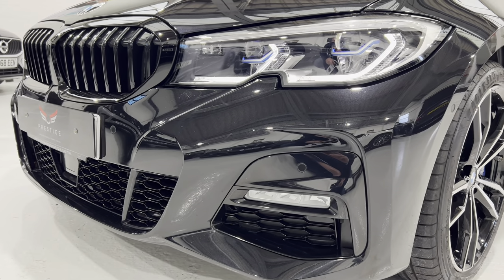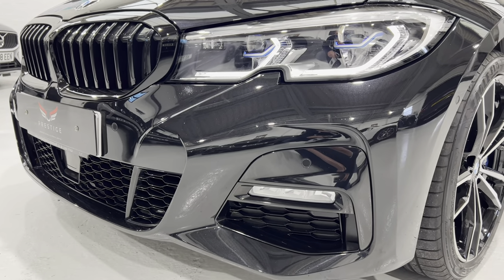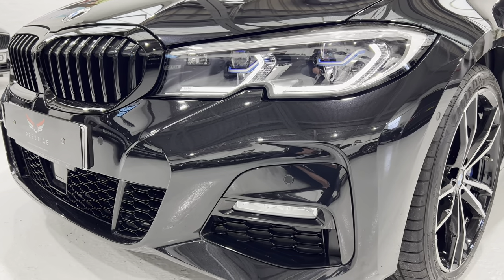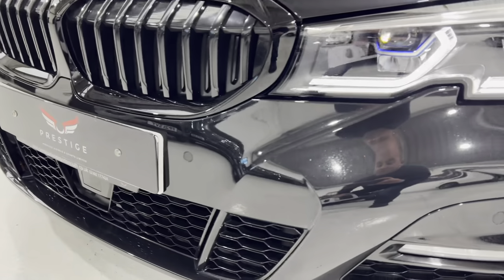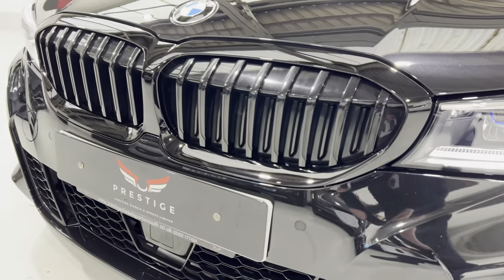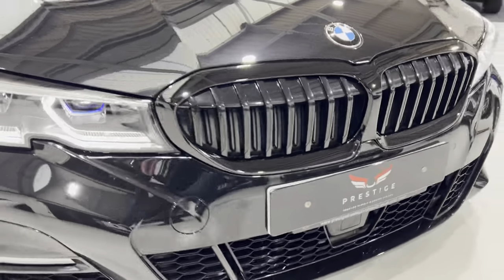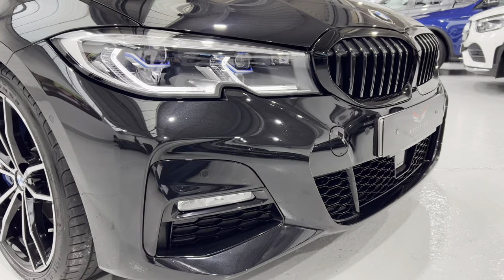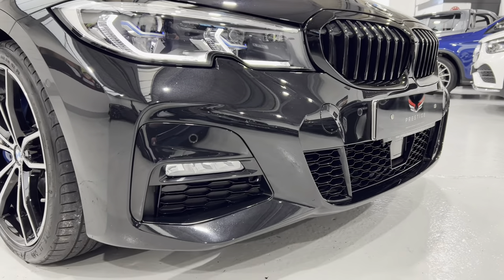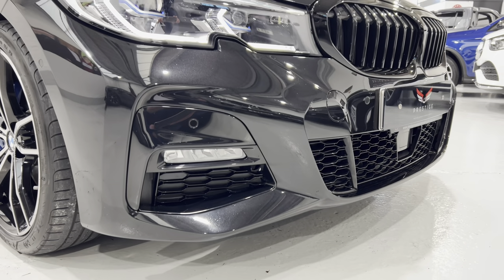The car has the Shadowline Plus package, which gives you all the black trims, black grills, black around the windows. We've got front and rear parking sensors. I can't take my eyes off these lights — they look really cool in the showroom. All in really nice condition. We've got LED lights for fog lights down there as well.